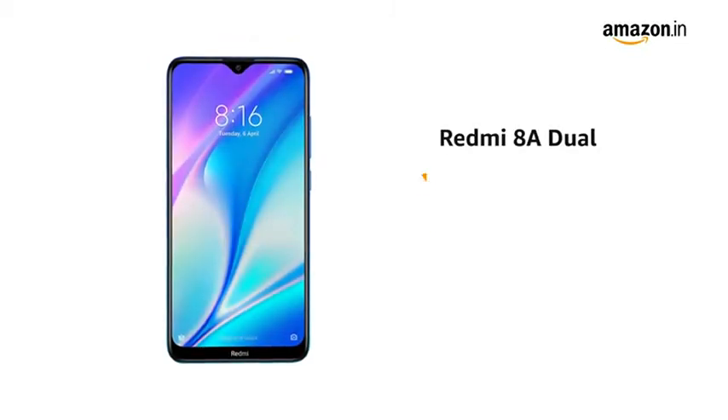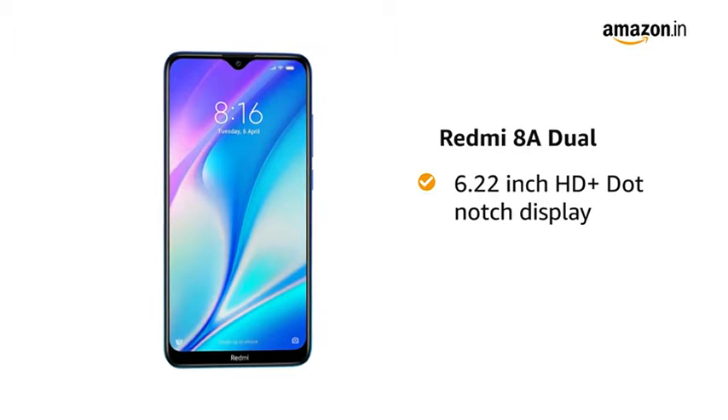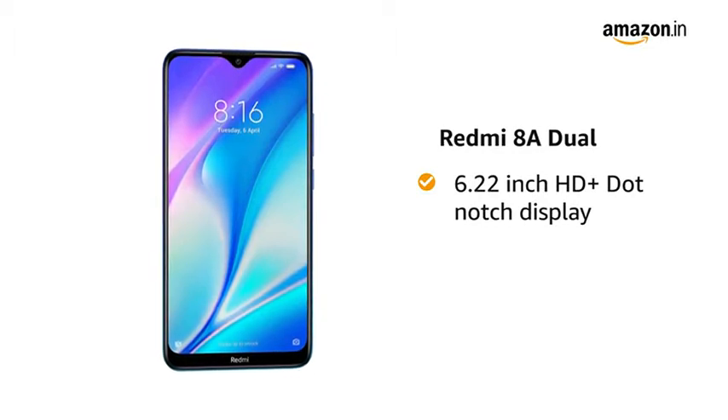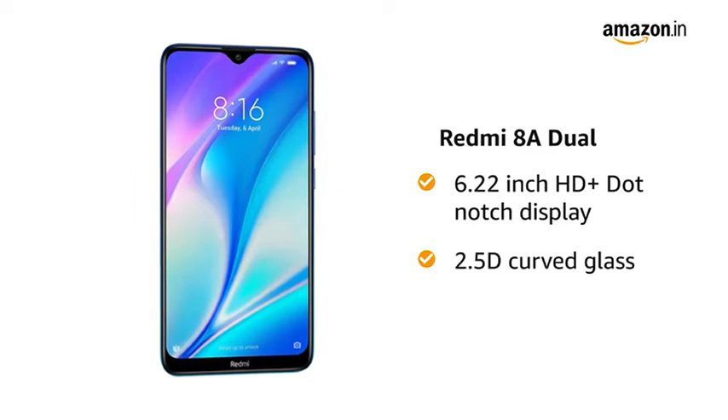Redmi 8A Dual comes with a 6.22 inch HD plus dot notch display with 1520 by 720 pixels resolution, 19 to 9 aspect ratio, and 2.5D curved glass.